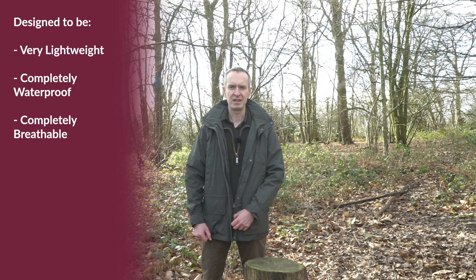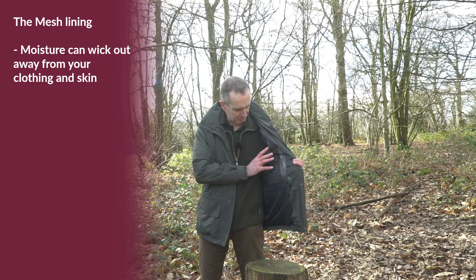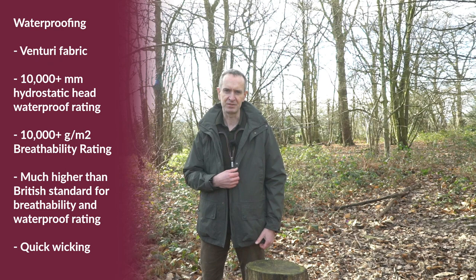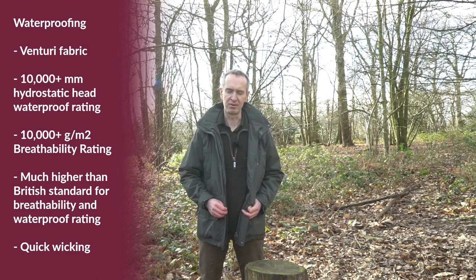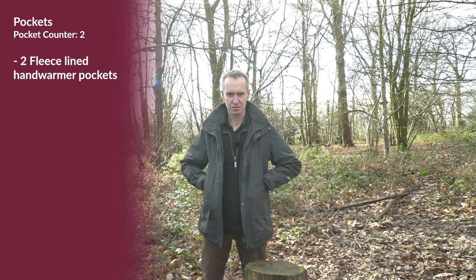The jacket is designed to be very lightweight, completely waterproof, and completely breathable. It has a mesh lining which allows moisture to wick out very quickly. The waterproofing comes from a Venturi fabric, giving it a 10,000-plus waterproof rating and 10,000-plus breathability rating — well in excess of the British standard for both, and very quick wicking.